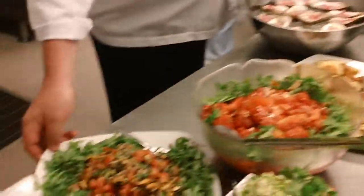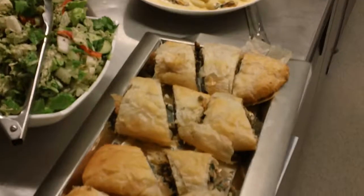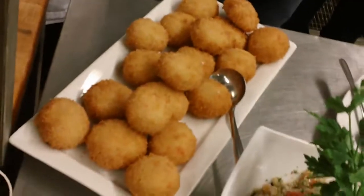We have our watermelon and feta salad here with grilled watermelon, our island blue mussel salad, our Asian slaw, our quinoa salad, our oyster mushroom and mussel strudel. Here we have our lobster stuffed risotto croquettes — they look yummy.